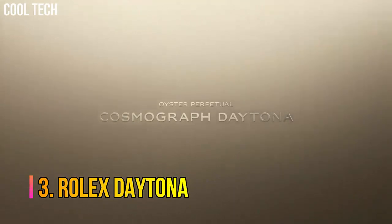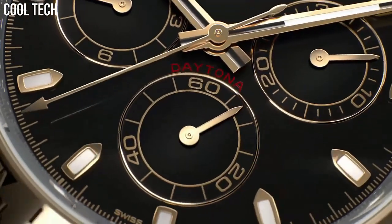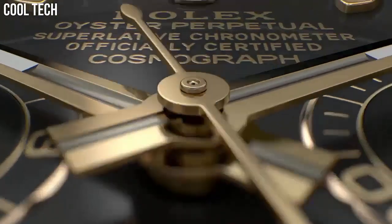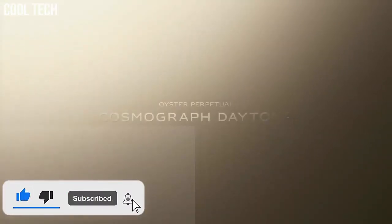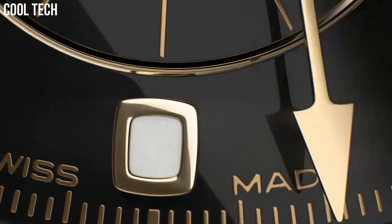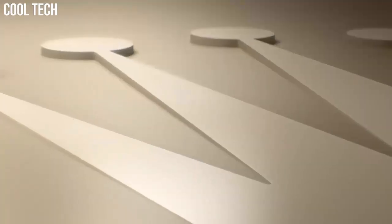Number 3: Rolex Daytona. The Oyster Perpetual Cosmograph Daytona was created to assist with timekeeping for professional racing drivers. Recently launched exclusive editions feature chronograph counters at 3, 6, and 9 o'clock, set into a dial carefully crafted from natural metallic meteorite, a unique material from outer space. 40 mm 18-carat yellow gold case, screw-down yellow gold case back, screw-down crown, and pushers with triple-lock waterproofing.